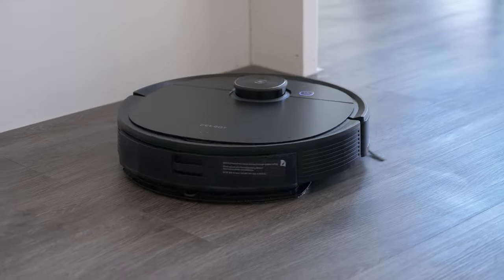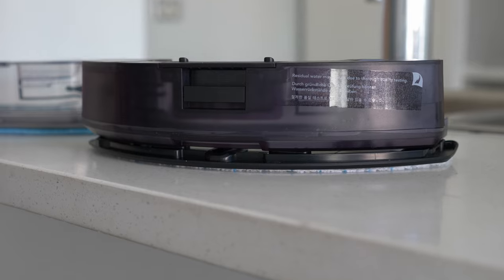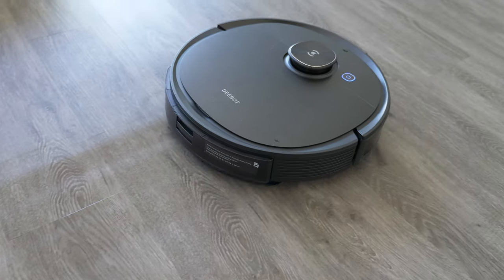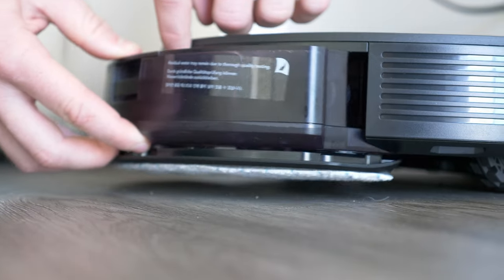The T8 is a hybrid vacuum and mop, which means that it can vacuum and mop at the same time. In the latest version, it includes two separate versions of the mop: an Osmo and an Osmo Pro. The Osmo is a standard drag-around mop, but the Osmo Pro is the same system used on the T9 — an oscillating mop that actually scrubs the floor as it mops. We absolutely love this feature on the T9 and it's the exact same system on the T8, so we like it just as much.